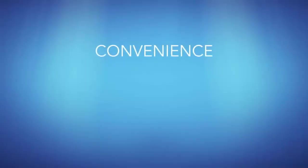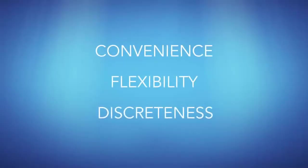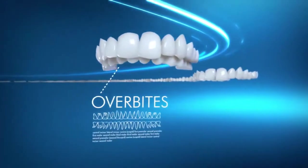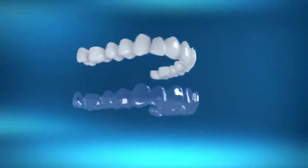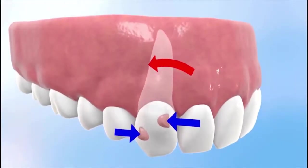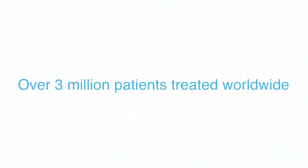Whether it's the convenience, flexibility, or discreetness that attracts patients to Invisalign, there's one question they all have in common: Does it really work? The answer is yes. In the hands of an experienced provider, Invisalign has proven to be as effective as traditional braces for treating a wide range of teeth-straightening issues.